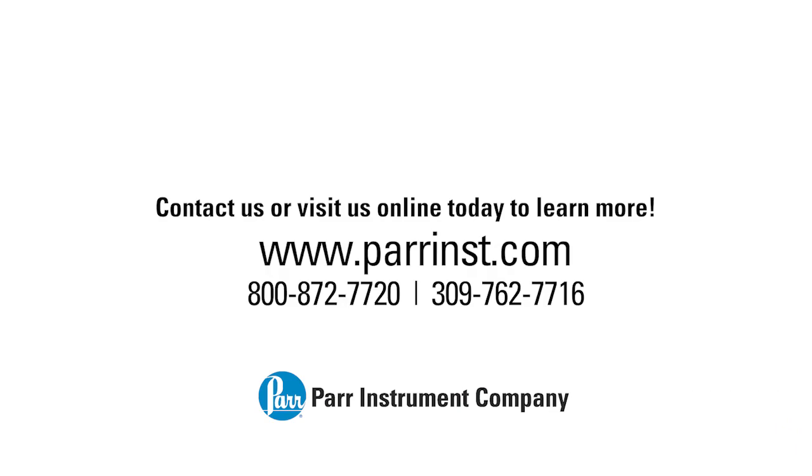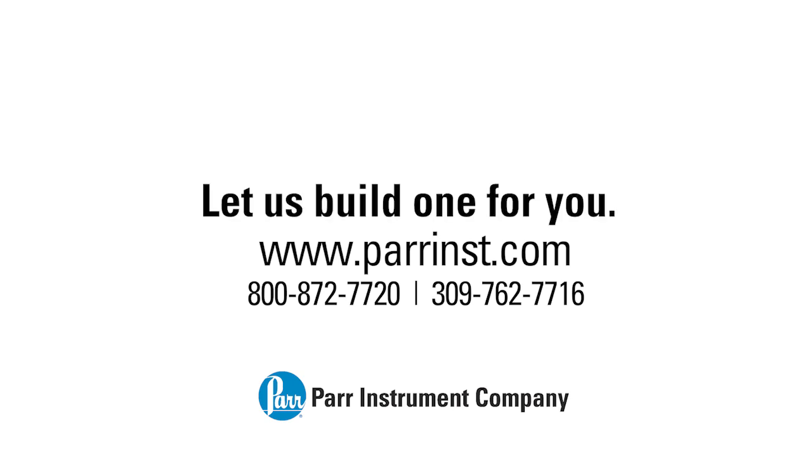Contact us or visit us online today to learn more. Let us build one for you.